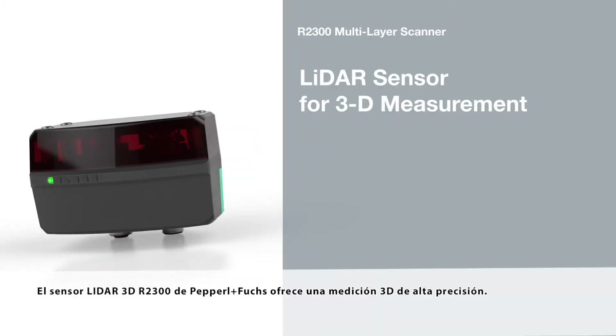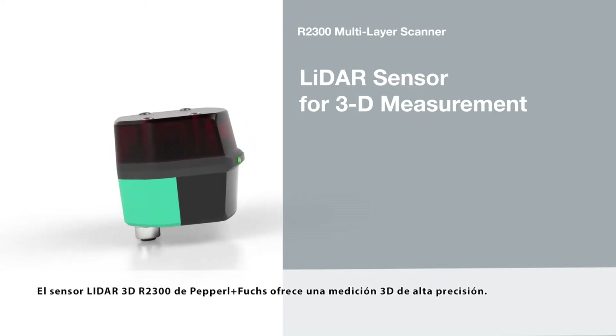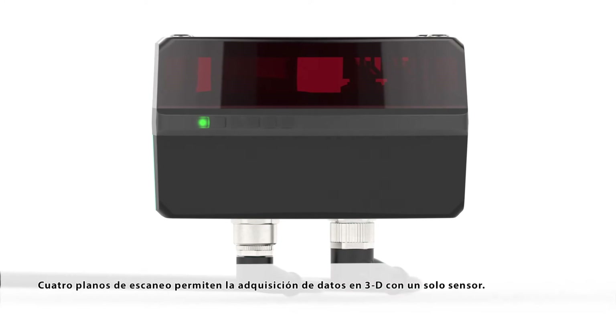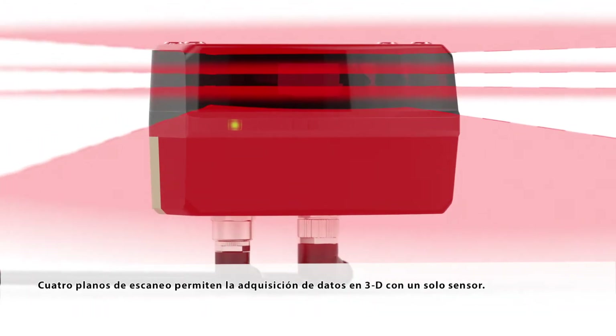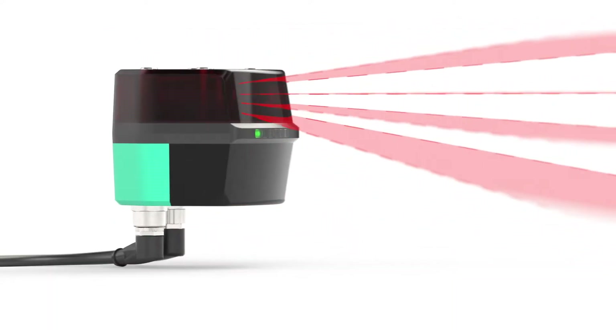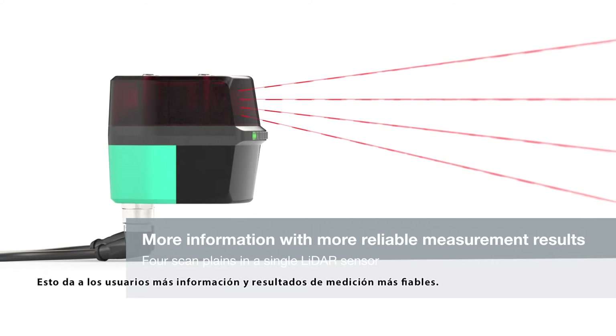The R2300 3D LiDAR sensor from Pepperl & Fuchs offers highly accurate 3D measurement. Four scan planes enable data acquisition in 3D space with just one sensor, giving users more information and more reliable measurement results.